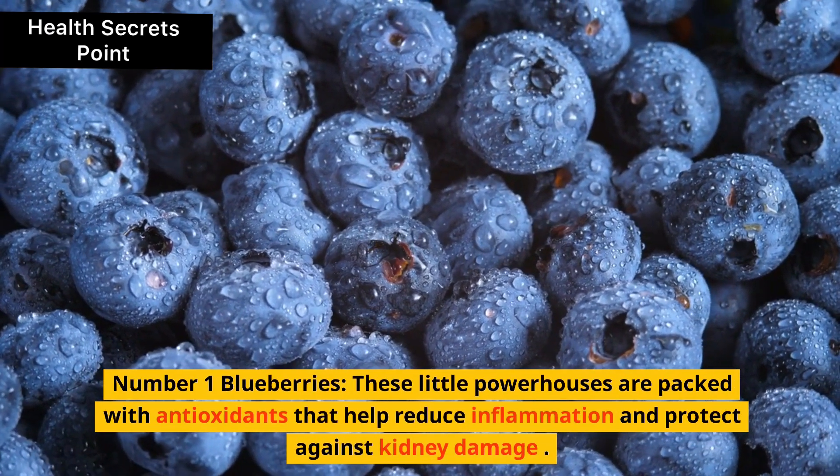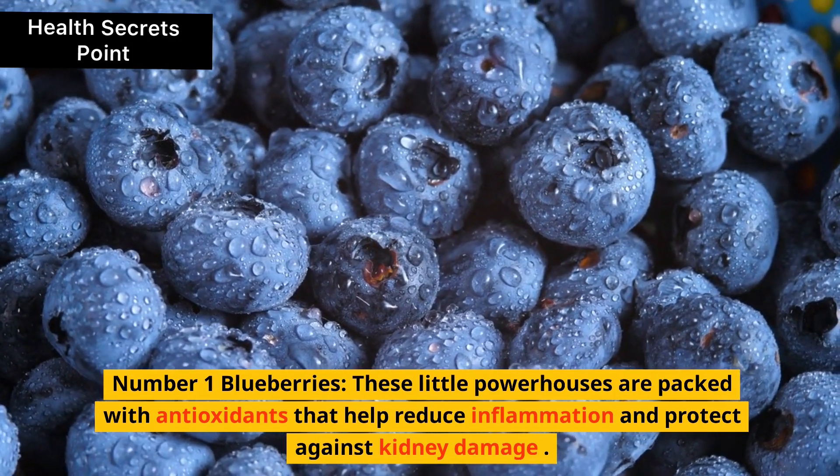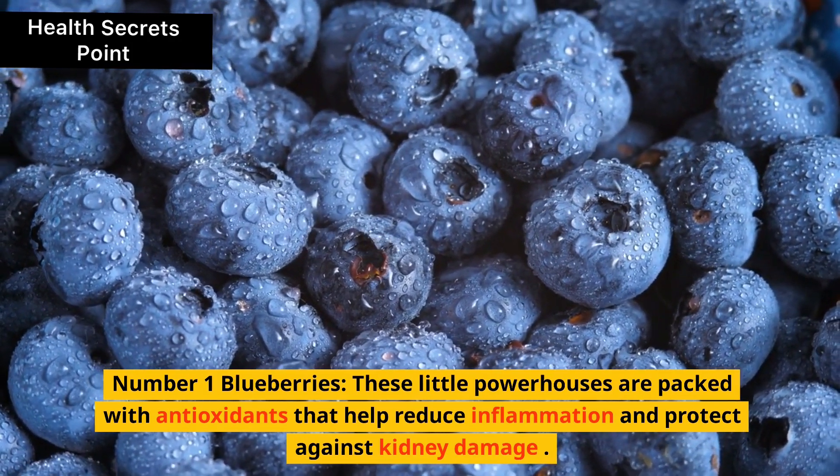1. Blueberries. These little powerhouses are packed with antioxidants that help reduce inflammation and protect against kidney damage.